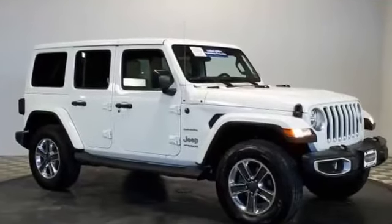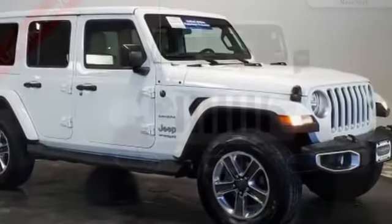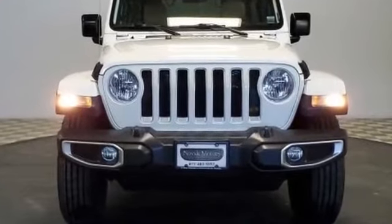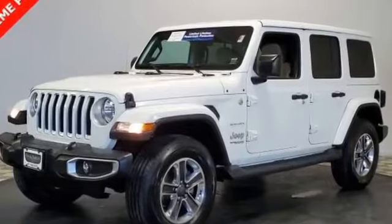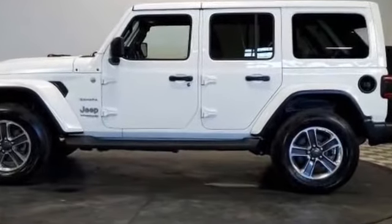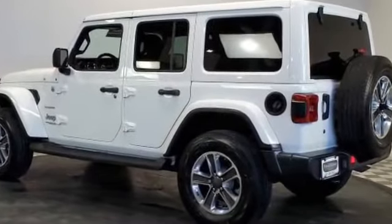2018 Jeep Wrangler Unlimited with less than 31,000 miles on the odometer. This SUV offers space as well as power and performance. It's full of phenomenal features that any driver would appreciate, such as leather seats, backup camera, satellite radio, multi-zone air conditioning, four-wheel drive, heated side view mirrors, tinted windows, running boards and side steps, and convertible soft top.